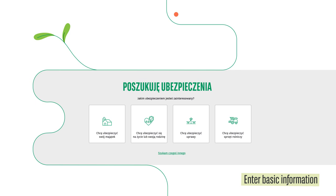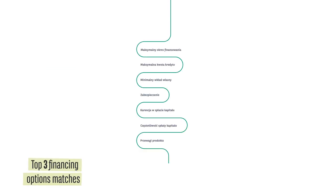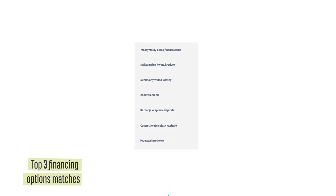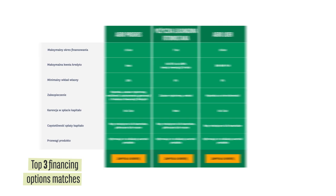The tool will analyse the information and then select three financing options that are best suited to you and indicate the recommended product and an insurance option. Thanks to the detailed descriptions, you can compare the products easily.